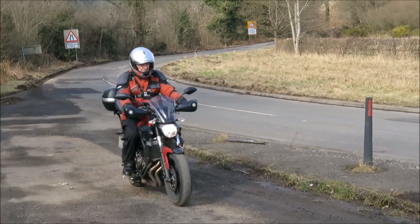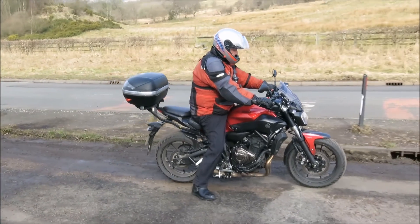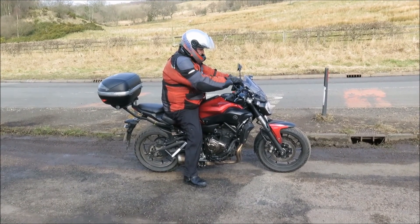Ray highly recommends this bike to any motorcyclists considering downsizing to a smaller bike. He guarantees they will not be disappointed.